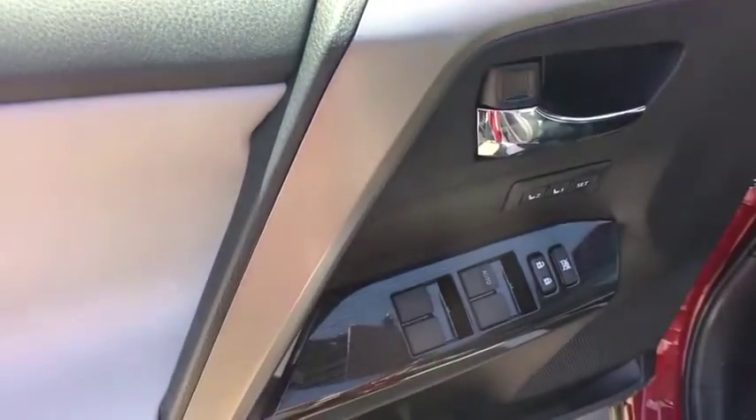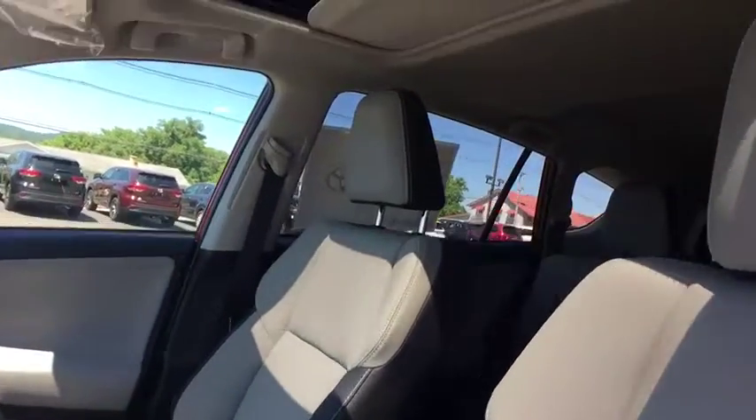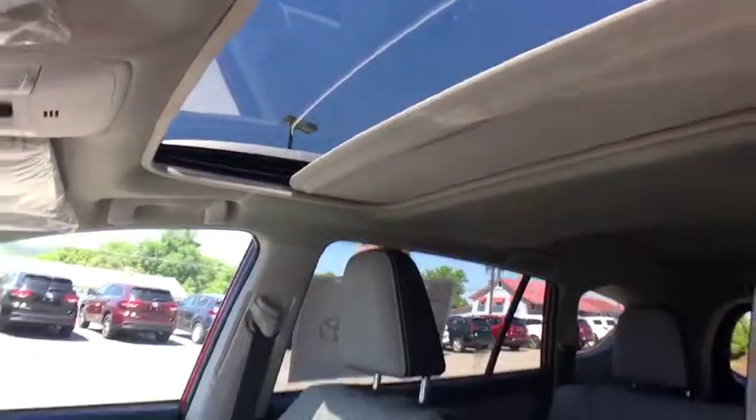Heated front seat, rear window defroster, tachometer, brake assist, power moonroof, overhead console, remote keyless entry.